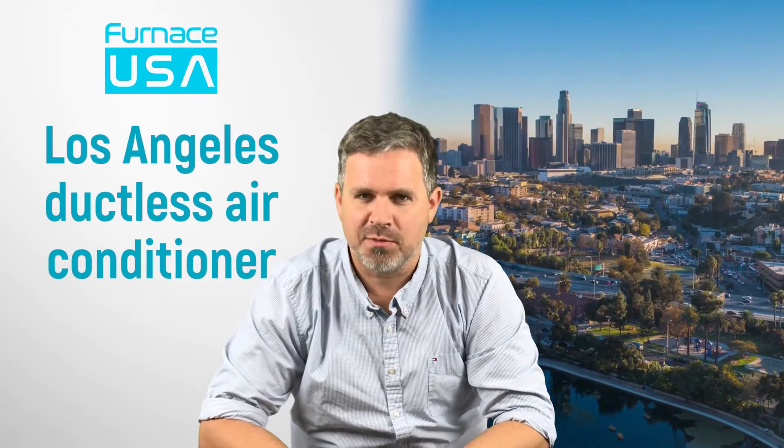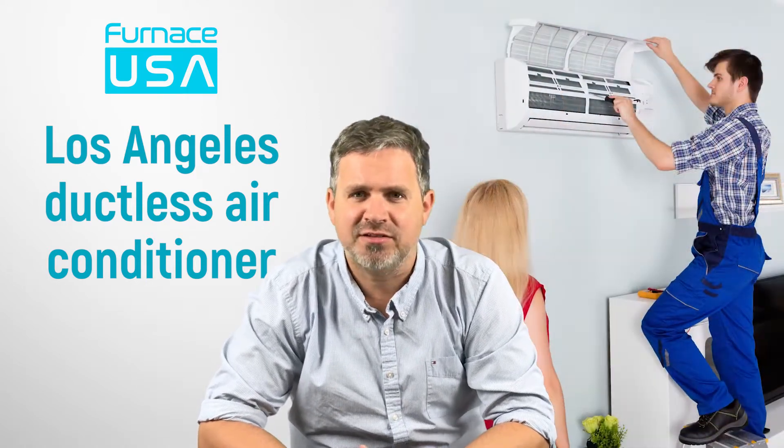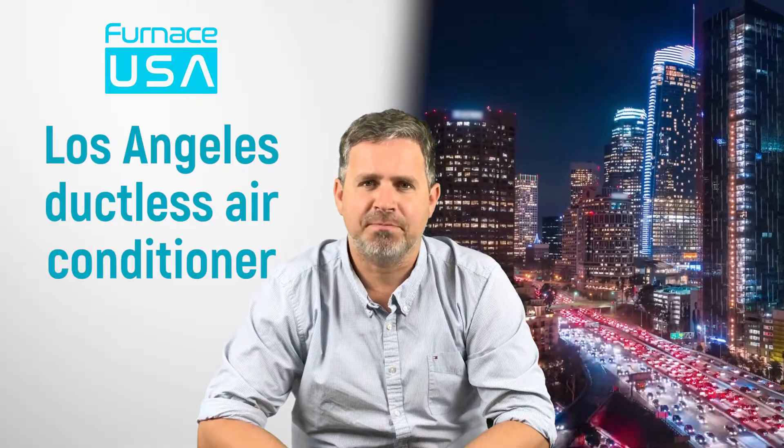Hello, Steve here from Furtis USA. If you're looking for a ductless air conditioner, you've come to the right place. In this video we're going to go over all aspects of them — advantages, disadvantages, limitations, how they get installed, all that kind of good stuff. If you just want to book a quote, just schedule it right here at this page, otherwise just keep watching.